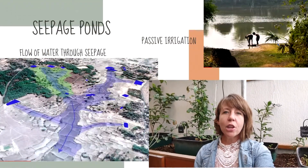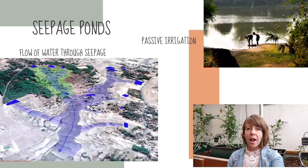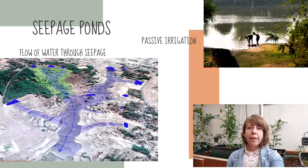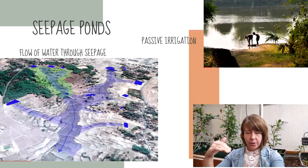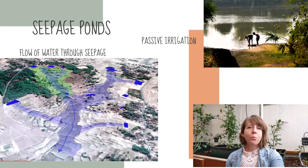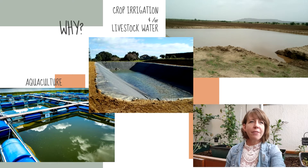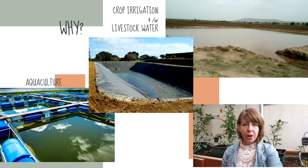If you look at the lower left-hand image on this particular slide, you'll see how in this region they integrated multiple seepage ponds. You can see where the water is starting to flow — they put the ponds uphill and, as the ground declines, allow the water to move through the earth to passively irrigate the crops. So other than replenishing the aquifer and all the other positive effects, why should we choose irrigation ponds?